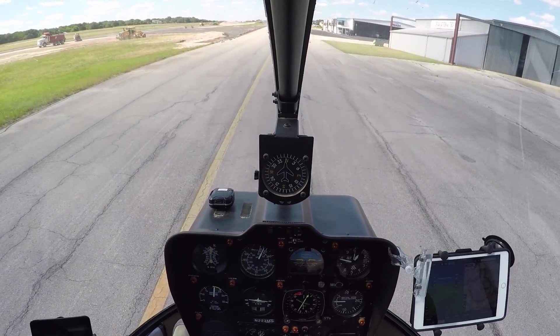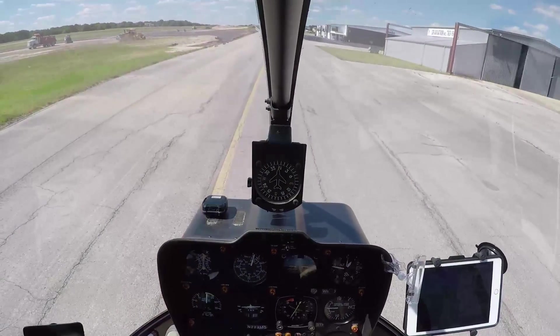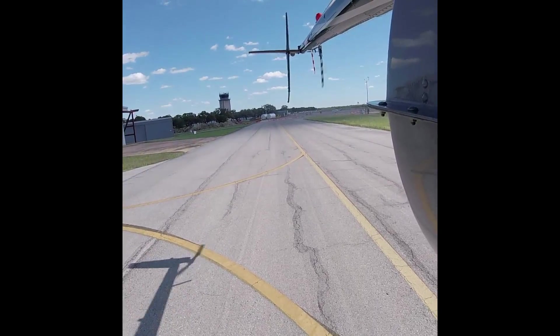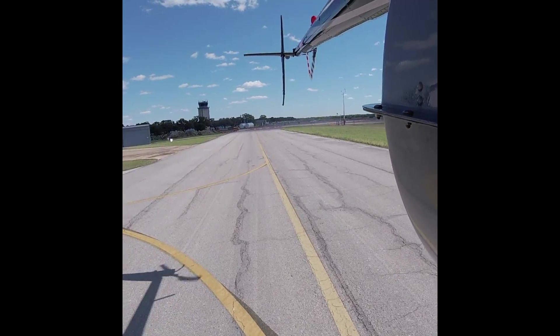Proceed northbound Alpha Taxiway. Wind 330 at 16. Express 2-4, clear for takeoff. Alright, clear for takeoff. Alpha Taxiway will remain east of the runway. Alright, lights are out, beams are good, gauges are all in the green, fuel at 3-4, carb temp looks good as well. Good, very good.